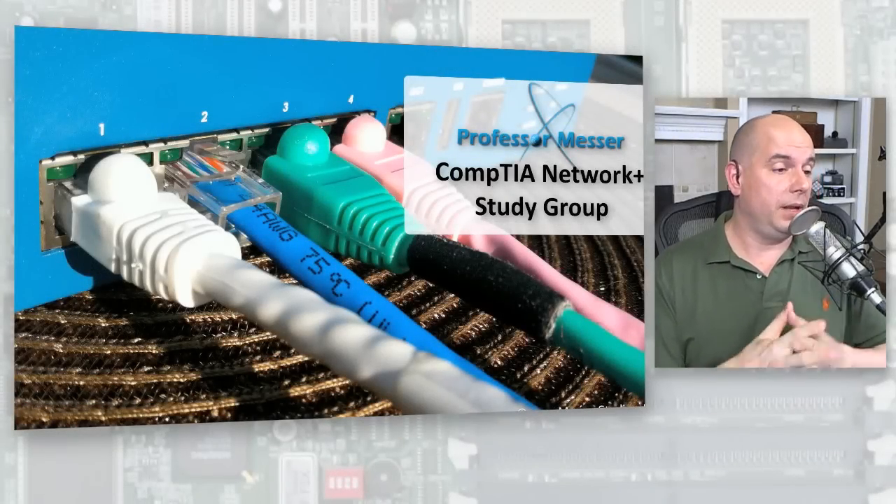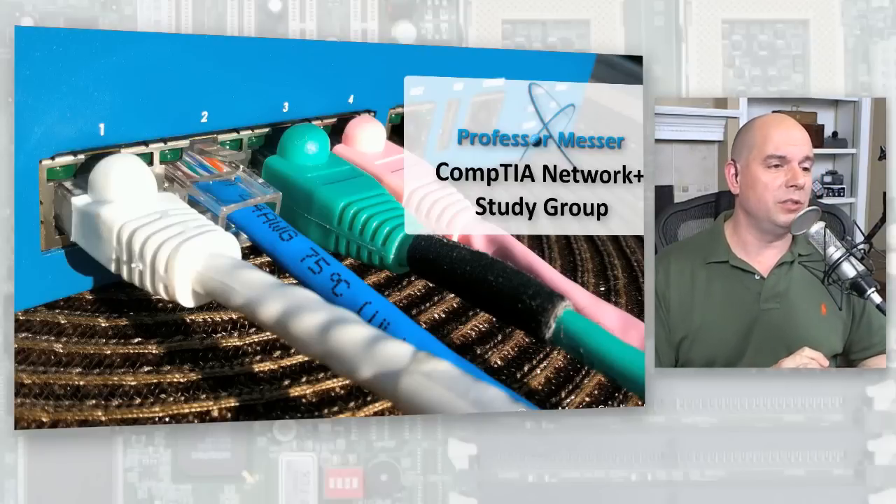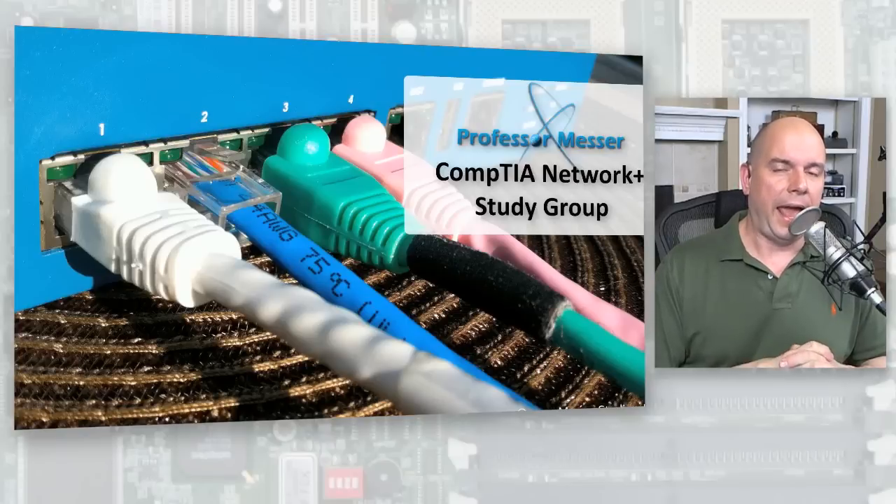A question from Nick for Network Plus training and studying: what is the most difficult part of the exam for most people? And is it important that we know that section, or what are the most important parts to know?